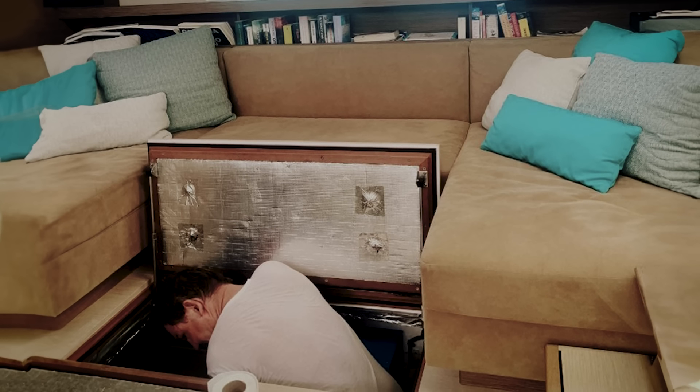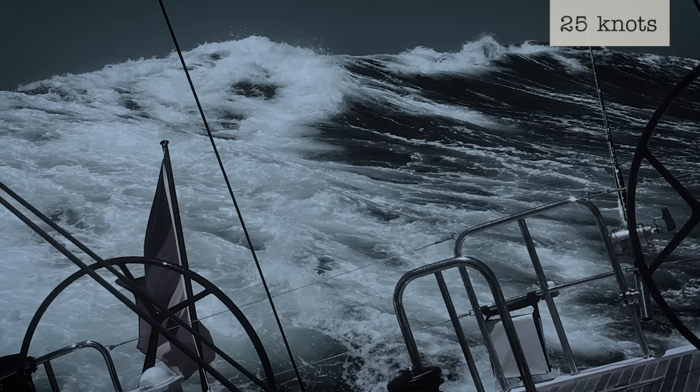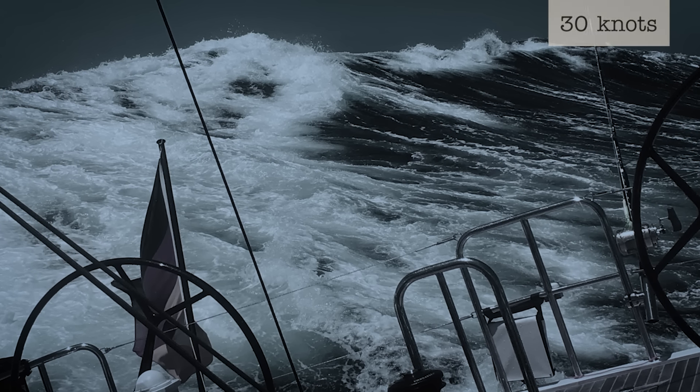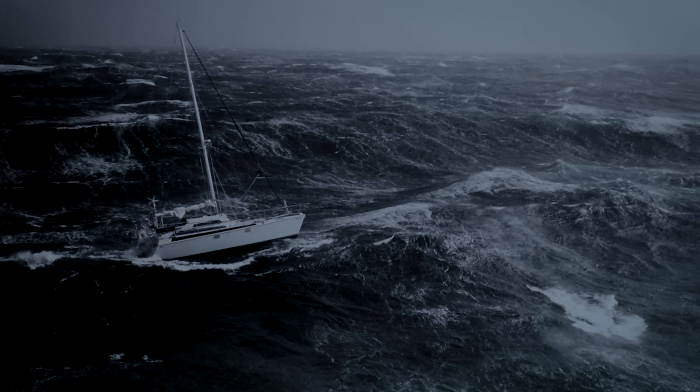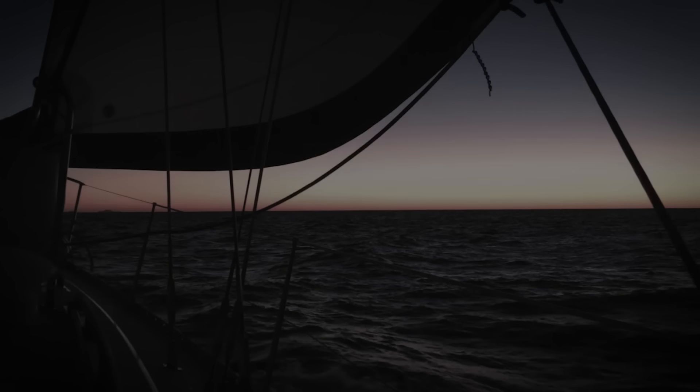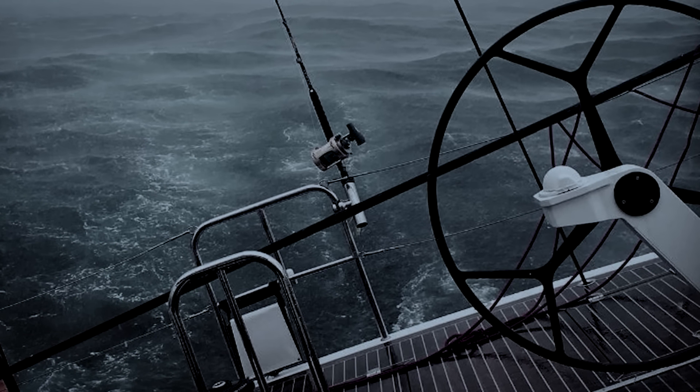Carl heads below deck to take a break before his 0100 to 0500 watch. He's only been down for one hour when he's woken abruptly by his wife Annemarie — Escape is heeling. The wind has picked up, reaching 25 knots with gusts nearing 30 knots. Third mate Mike is at the helm fighting the rudder to keep control. They battle the winds for two hours, but around midnight manage to get Escape sailing smoothly. Carl heads to his cabin to finally get some much-needed rest, but it's only half an hour before Annemarie wakes him once again. They've hit an unexpected storm 350 nautical miles south of Nova Scotia. The winds have picked up to 35 knots and Escape is riding waves which reach almost 6 metres in pouring rain.